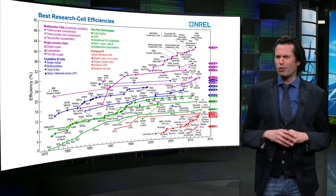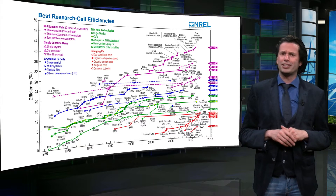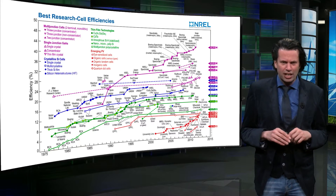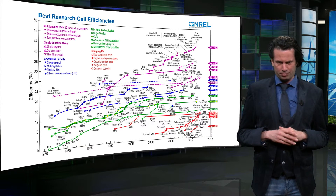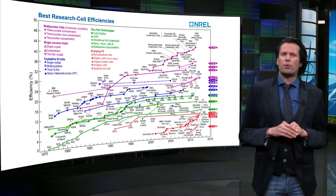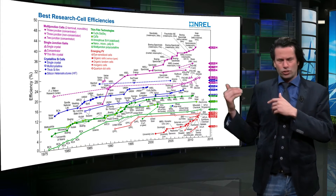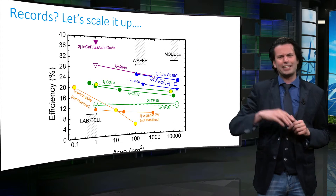Do these record solar cells have, for instance, the same size? No, that is not the case. Some of these record devices have sizes of only one square centimeter. Therefore, it is important to realize how these solar cells and technologies scale up. So let's scale it up.